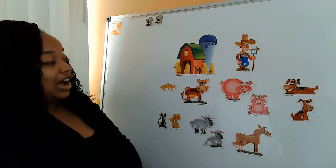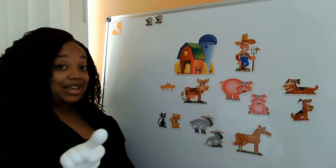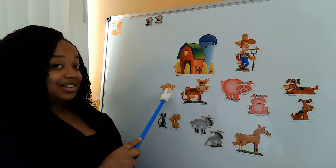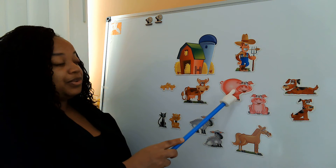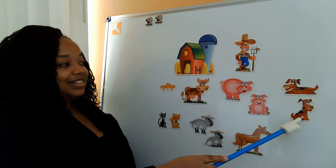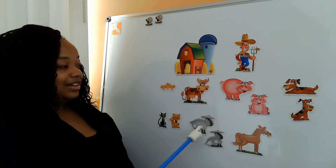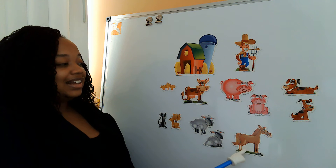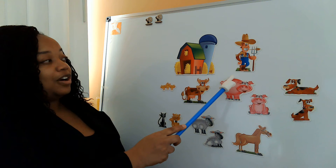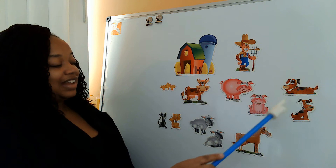So Old MacDonald had a lot of animals. We're actually going to count the animals before we get started. Can you help me count? Great. Start here: 1, 2, 3, 4, 5, 6, 7, 8, 9, 10, 11. So Old MacDonald had a farm — here's his barn, here's his farmer, and here are his animals. So now we're going to sing our song. Are you ready?